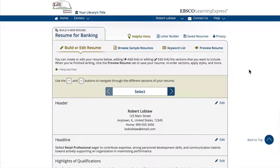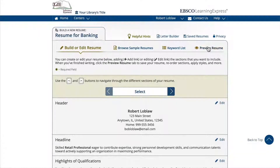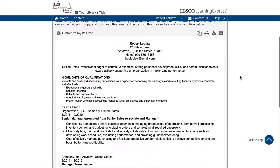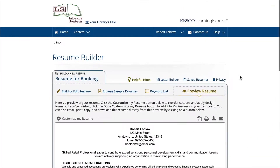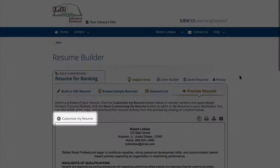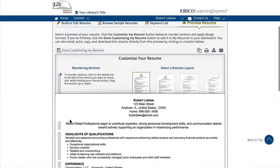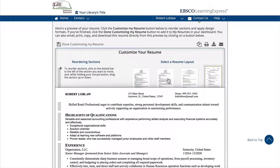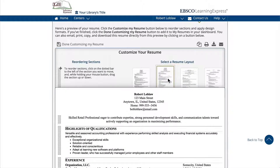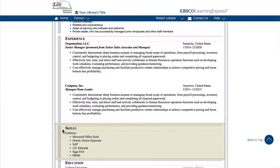At any time, if you want to see a snapshot of your resume, you can preview it by clicking on Preview Resume. Click on Customize My Resume to select from several layout options. You can also reorder parts of your resume by simply grabbing, dragging, and dropping a section.